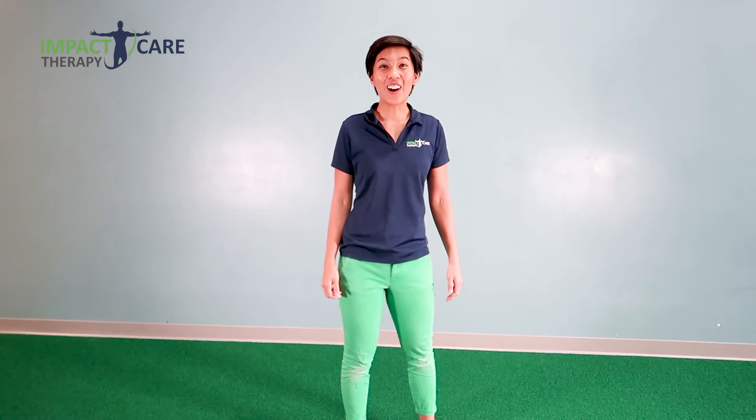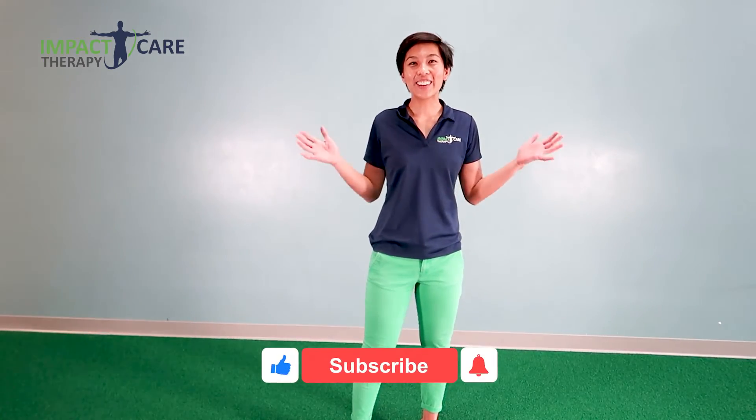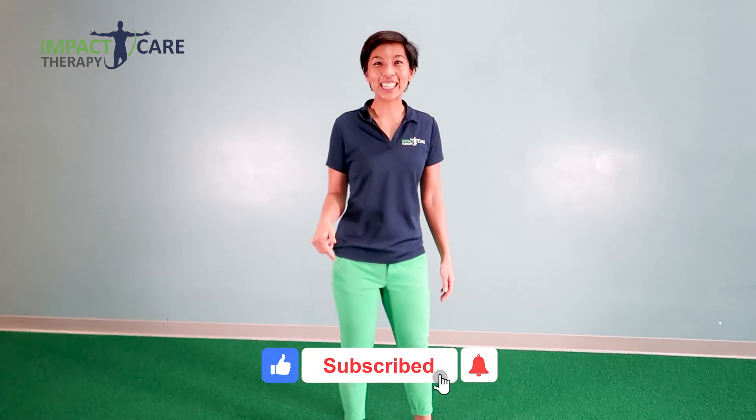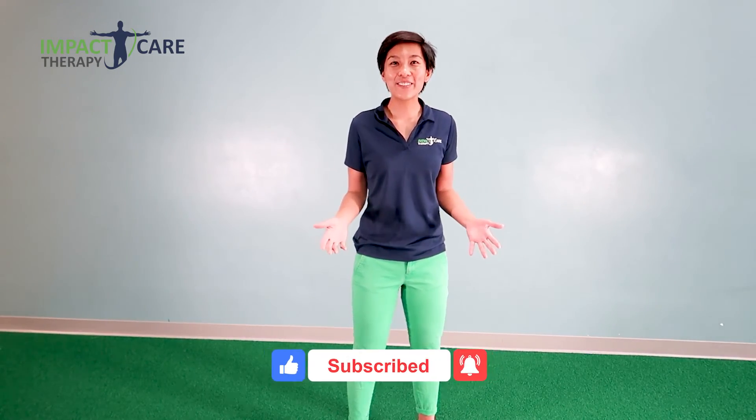So that's one of five top exercises that you can do in the standing position to improve your posture. For all five exercises, please click the link below. Hope this video was helpful to you. If you liked it, please hit the like button and subscribe to our YouTube channel for more videos like this. Ultimately, our mission is to help you move better to live better. See you in the next video.